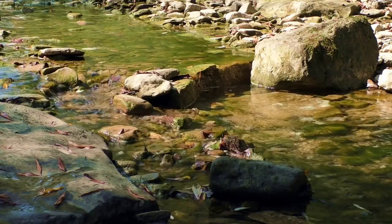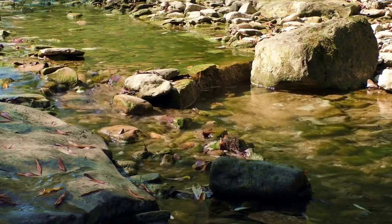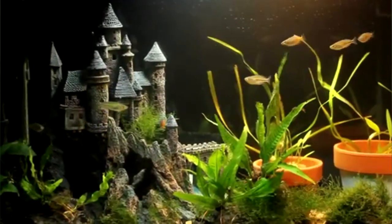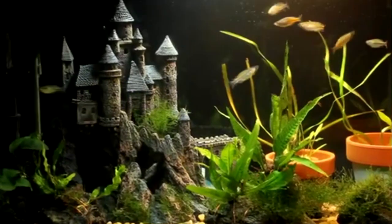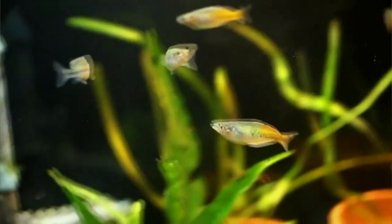Rainbow fish live in streams, rivers, swamps, and other freshwater and brackish water systems. They are schooling fish and are often found in large groups, sometimes numbering more than 50 individuals. Some species stick to water depths of 3 feet or under.